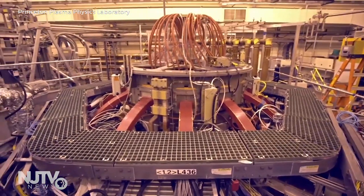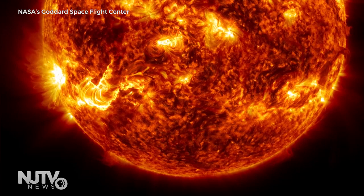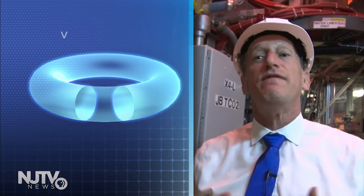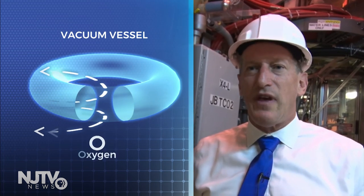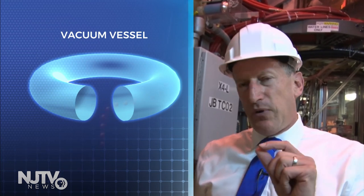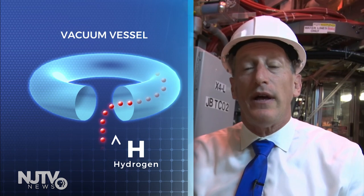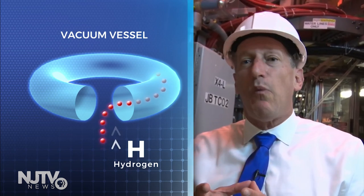How do scientists think they can use it to recreate the process happening in the sun here on Earth? We start off with something shaped more or less like a hollow donut, but made out of stainless steel — that's our vacuum vessel. We take all of the air out so that we recreate conditions close to what's in outer space, then put a small amount of hydrogen gas into this vacuum vessel, because we want them to fuse.